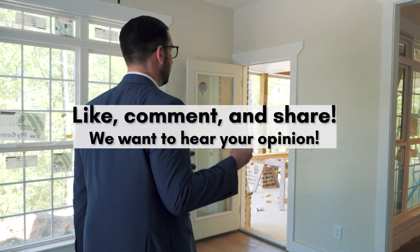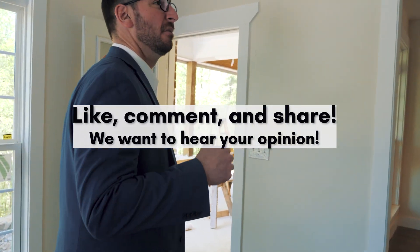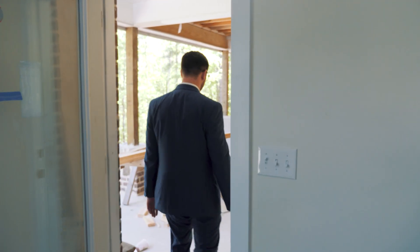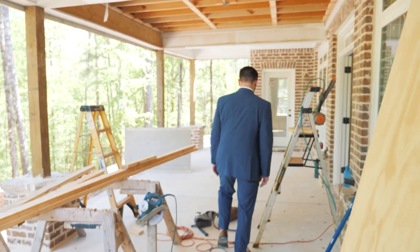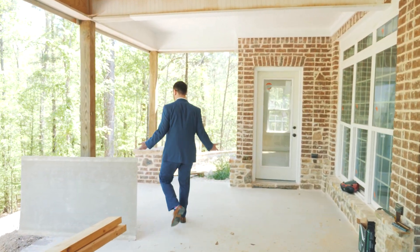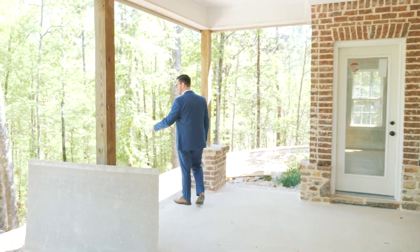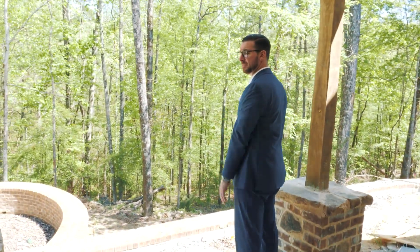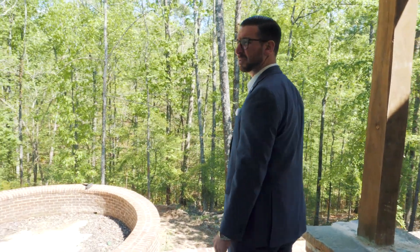Tell us what y'all think — like, comment, and share. What do you think about this house? Much more rustic — this would remind me of the lake, by far. Wouldn't you agree? Let's go. Sitting area, fireplace — like the song says, we're living on the edge.